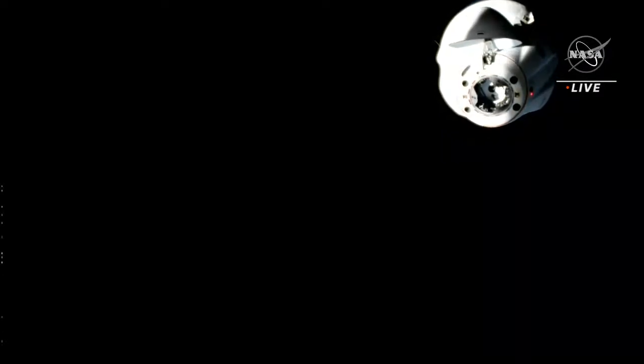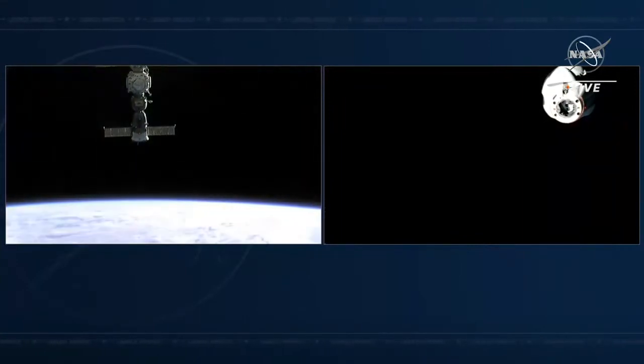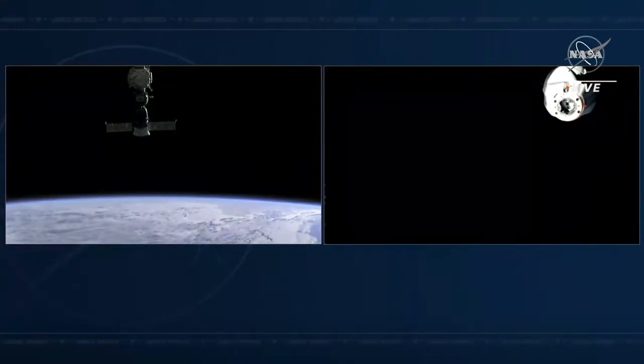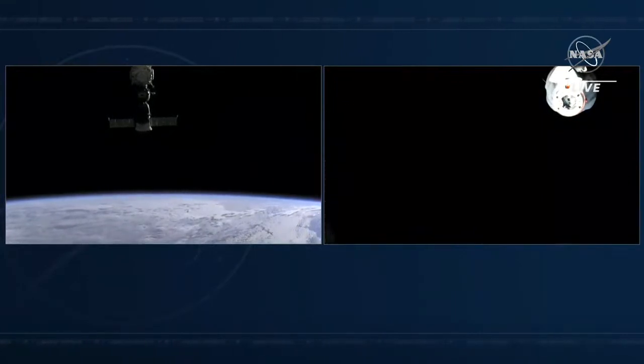With Dragon now successfully undocked from the space station, that undocking occurring at 12:20 a.m. Central Time, 1:20 a.m. Eastern Time, just southeast of Australia, I'll hand it back over to Jesse and Leah in Hawthorne to walk us through the next phases of return.